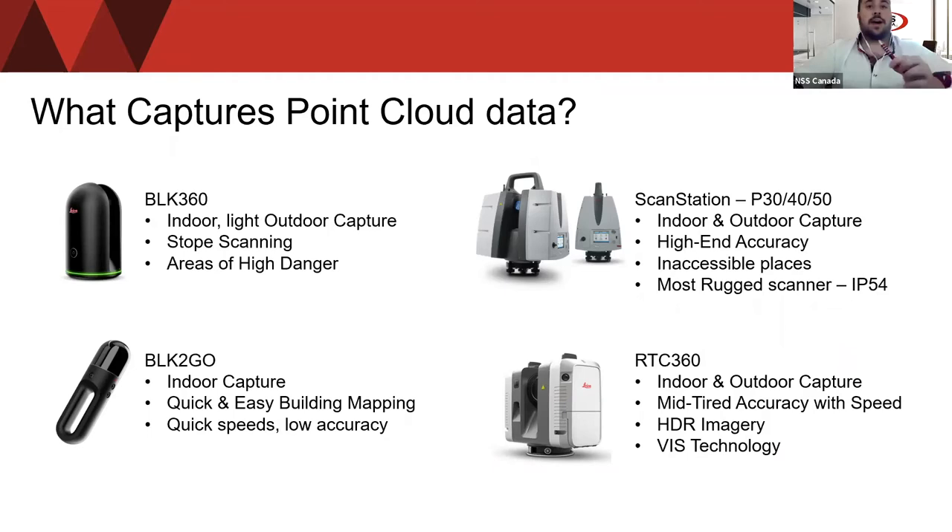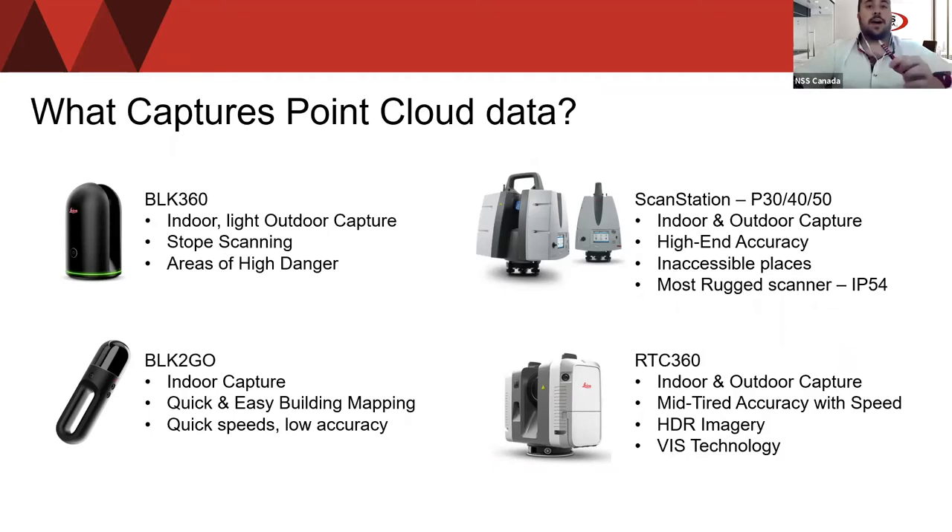What captures point cloud data? First, the BLK360, which is an indoor and light outdoor capture scanner. We use it for stope scanning and areas of high danger. It's one of the smallest and easiest imaging laser scanners in the world — quick and easy, used for indoor and outdoor capture. We use it a lot in the mining industry, especially for stope scanning, in areas restricted to personnel where drones cannot be deployed due to high winds or high ventilation. It produces very good quality data to review the area in question.